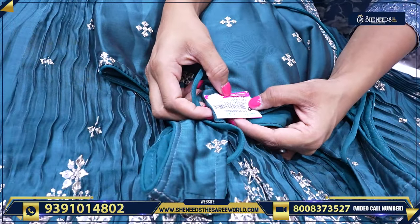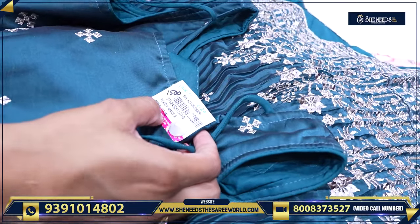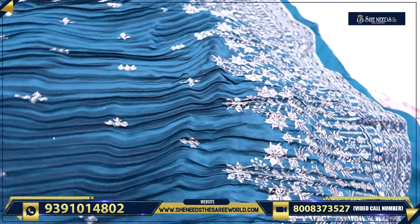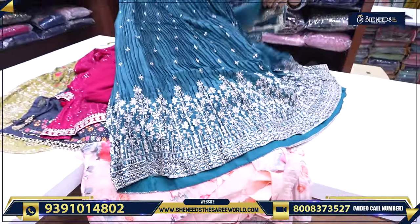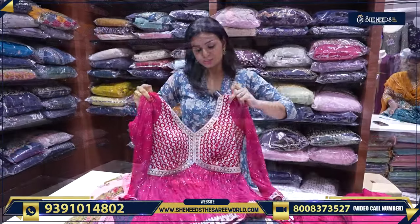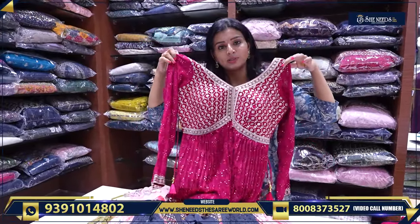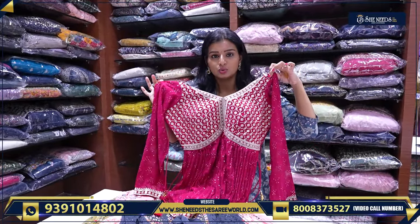Basically, we have a price of 2710. This is the next one — look at Sherara types, different models. In this look, we have different varieties also.